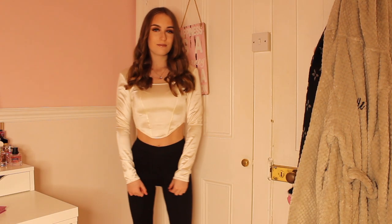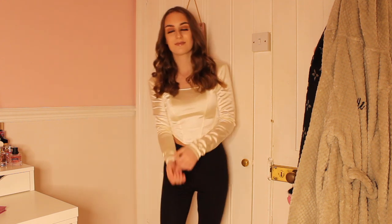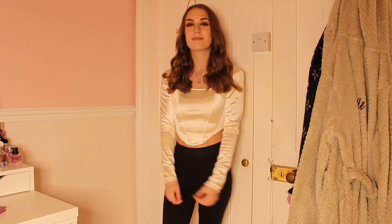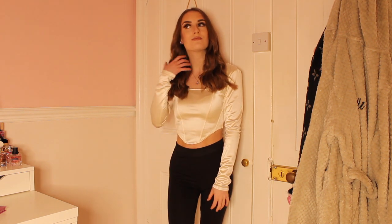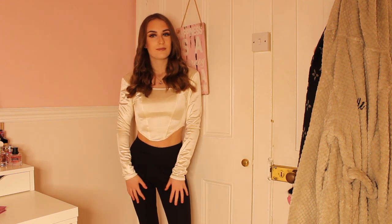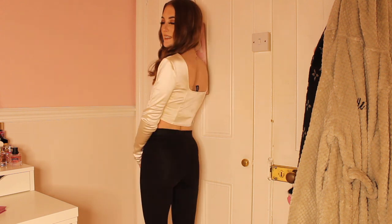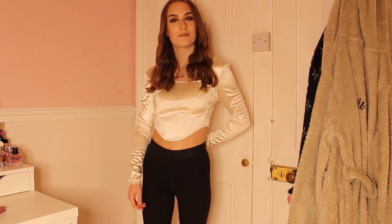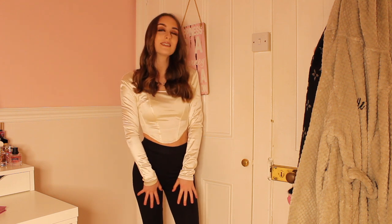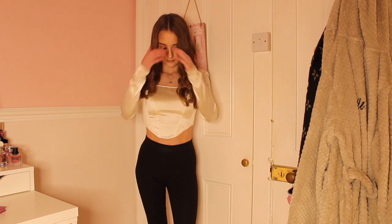Next up I have this pretty silk top from H&M. I think I got it in the sale for around £8 — such a bargain, so it went straight in my basket. I've paired this with some black New Look pants which are basically leggings. It's really flattering and I love how the top is cut out on the front. It's a really nice design and the material is such a lovely soft material as well.